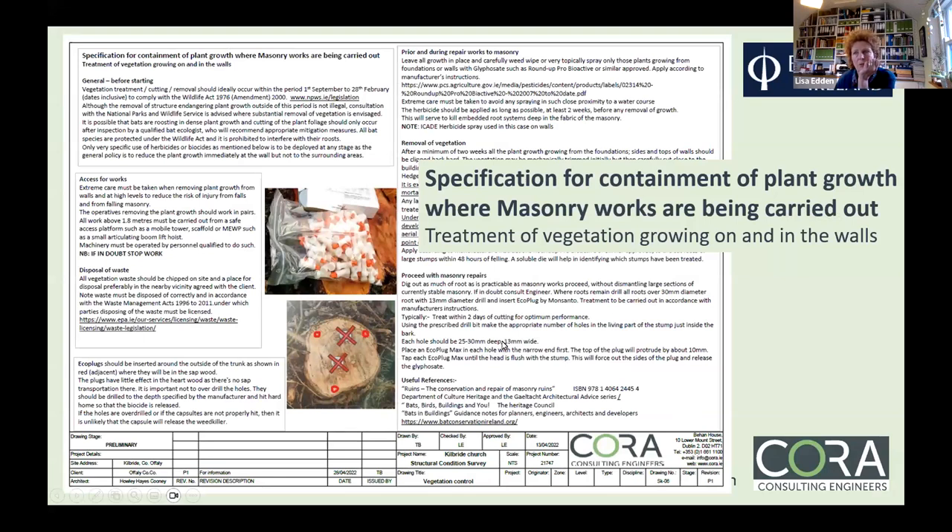There are important do's and don'ts with eco-plugs. You can see clearly the difference between heartwood and sapwood in a stump — the heartwood doesn't transport the tree's juices, so placing eco-plugs there is a complete waste. They need to go into the sapwood. There's a detailed specification for how many you need, where to place them, and sometimes it's just down to site logistics. The second part of the vegetation spec, where masonry works are being carried out, is more thorough — it covers digging out as much root as is practical without dismantling large masonry sections.